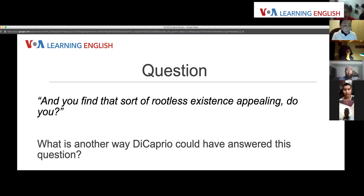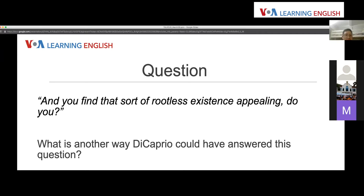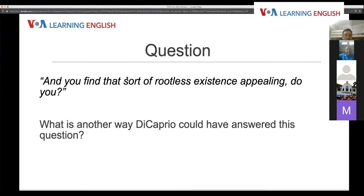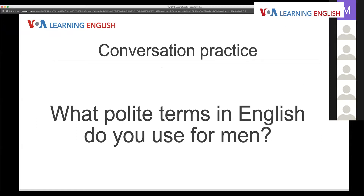We have about five more minutes. Here's a question from the chat: what polite terms in English do you use for men? We talked about 'ma'am' earlier — Leonardo DiCaprio said 'yes, ma'am, I do.' What about polite terms for men? Tariq from Pakistan wanted to talk about this.